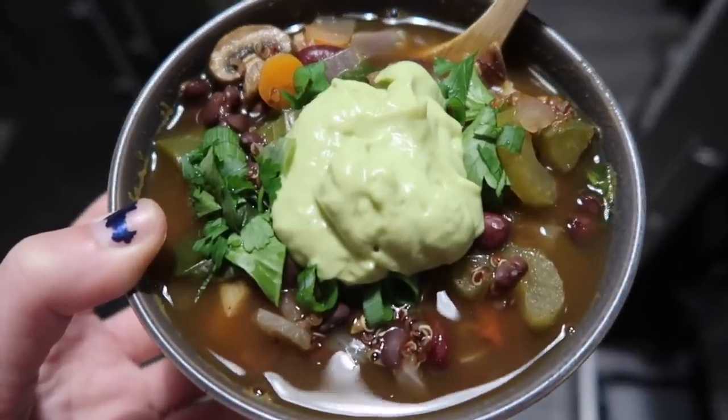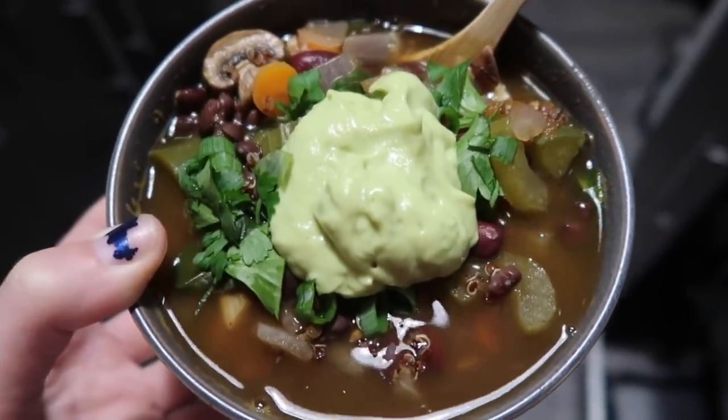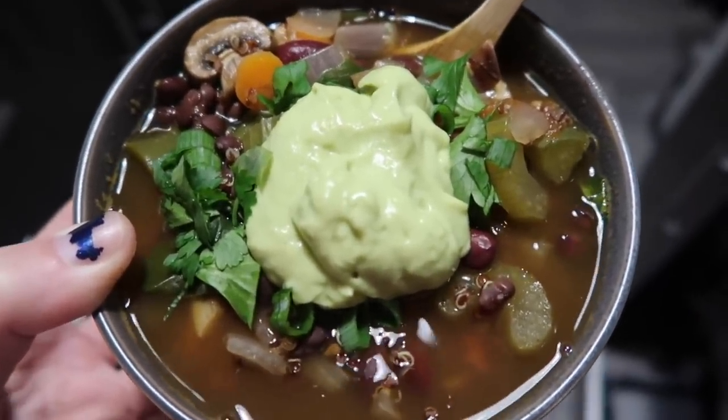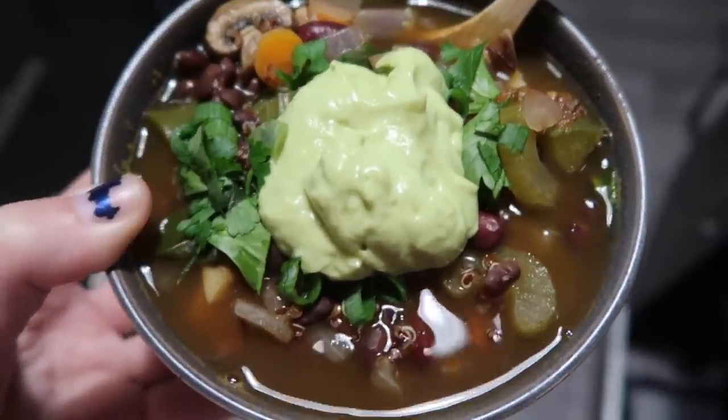Alright, the main course: the soup. I also added some cilantro, green onion, and then some of that avocado dressing can kind of act as like a sour cream type thing. Bon appétit!